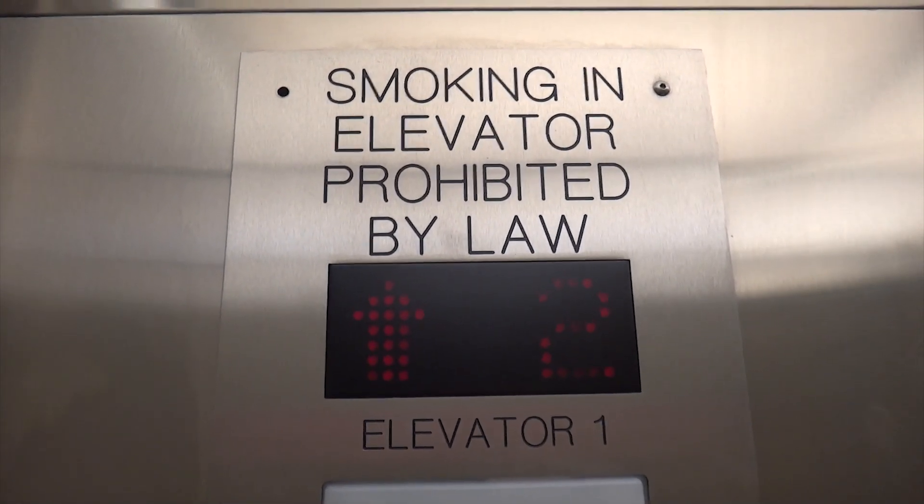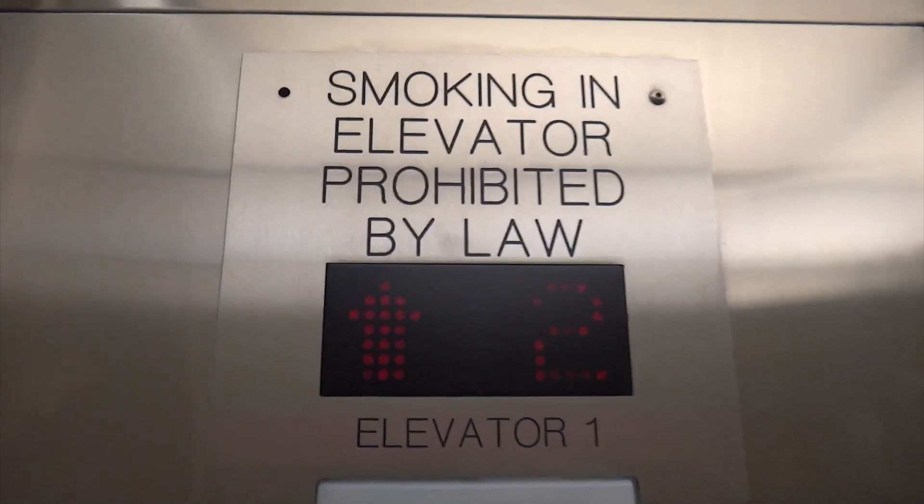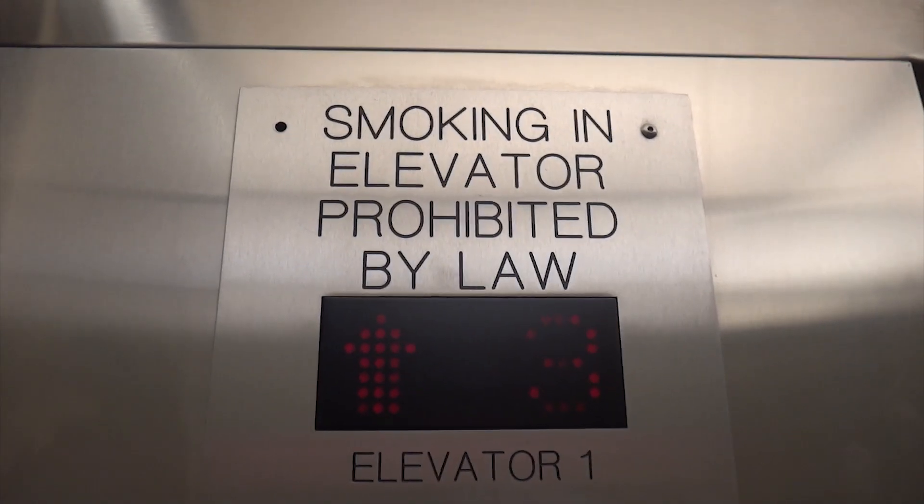Bottom is right — I think so. Maybe that's why I couldn't see anything up the shaft. It's got brand new innovation buttons.